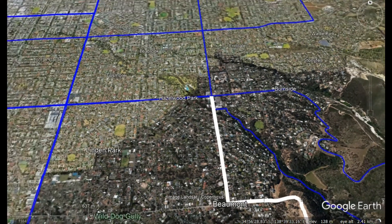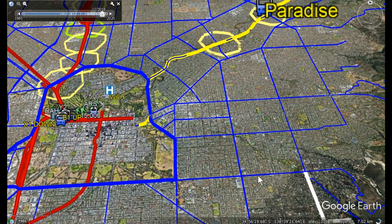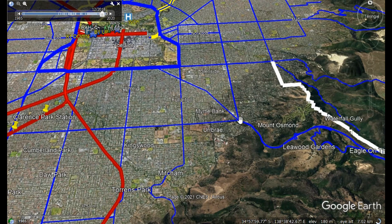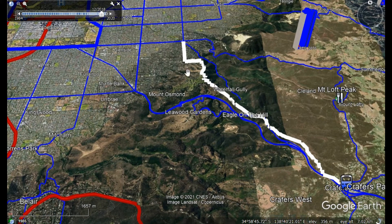From there we could use Greenhill Road down to the CBD, or come up to Kensington Park and then use the road through Norwood to the city — or both. This would remove the huge congestion occurring at the end of the freeway, providing a way to get from Crafers to the CBD by a different route to the freeway for buses with minimum disruption.